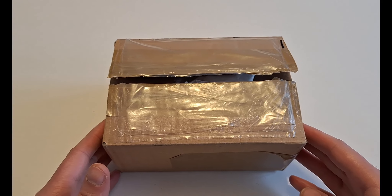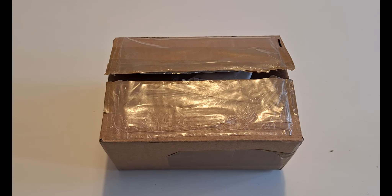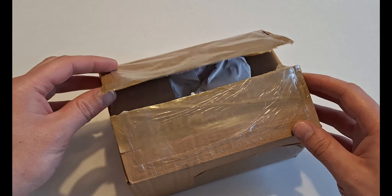And here we have it. Some of you might have been a little bit confused when it comes to the thumbnail of this video. Hopefully that will become a little bit more clear soon as we're going to open this small little box.